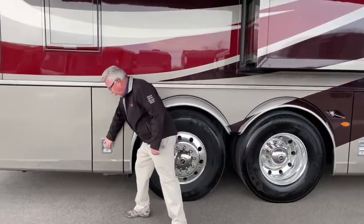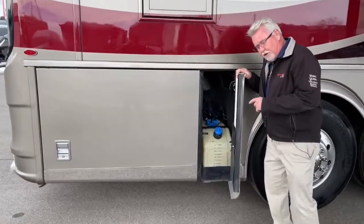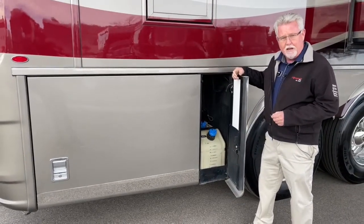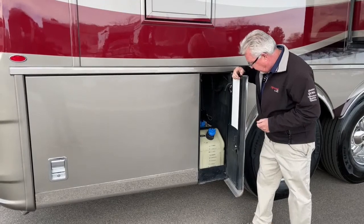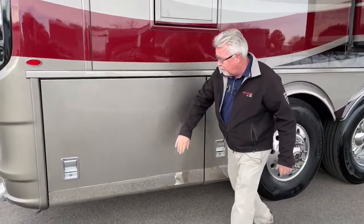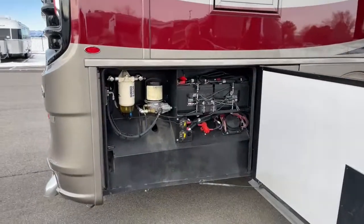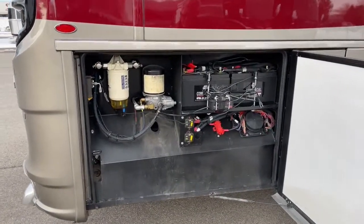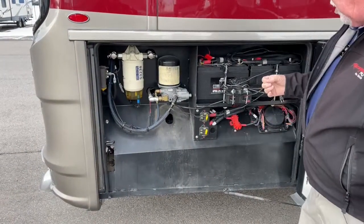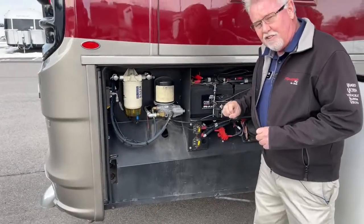We have our DEF tank here. You can also fill your DEF from both sides. This coach has a 150-gallon fuel tank, so you've got 15 gallons of DEF capacity right there. Then in this final compartment, we have our chassis batteries, our master bus fuses, and your water separator. Everything's easy to access.